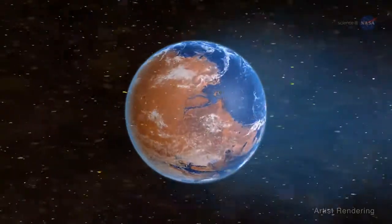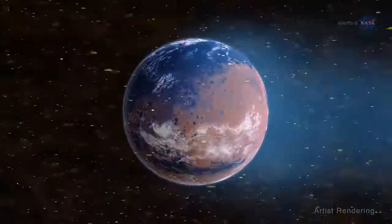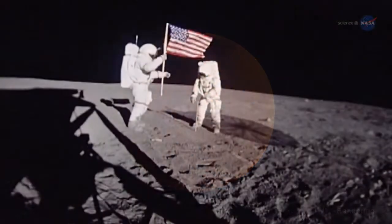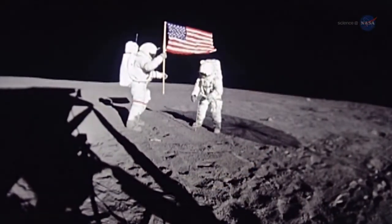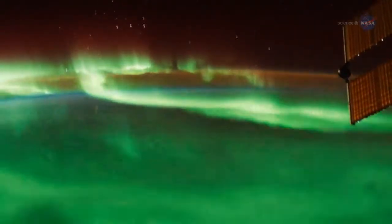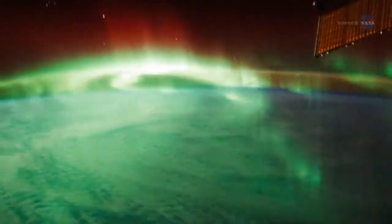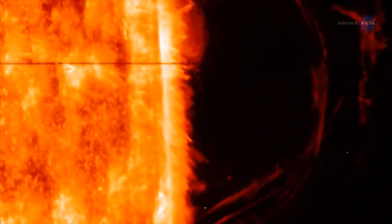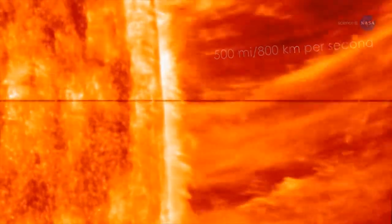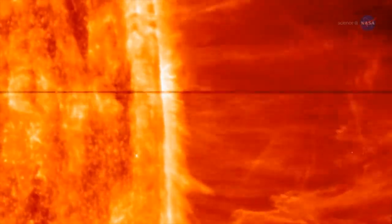The solar wind interacts with planetary magnetospheres and atmospheres, which over the eons may have contributed to a planet's habitability. It blankets our spacecraft and astronauts traveling to the moon and Mars, affects space weather at and around Earth, and causes beautiful aurorae. It also travels at immense speeds — leaving the sun at up to 500 miles, or 800 kilometers, per second — and engulfs all major planets in the solar system.